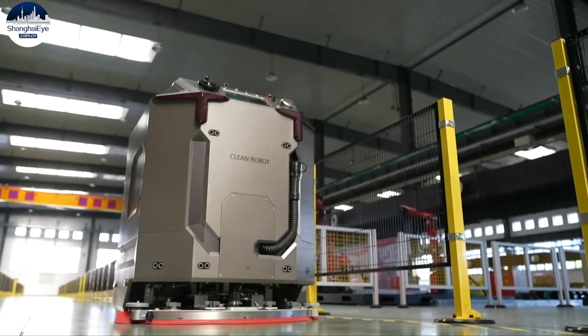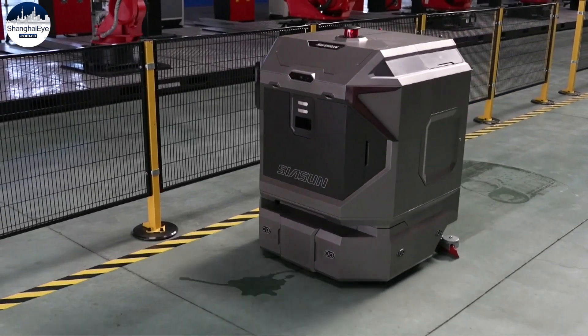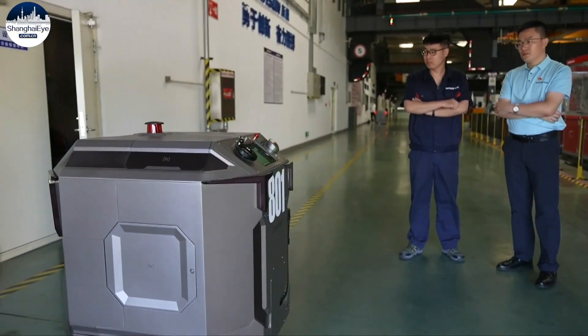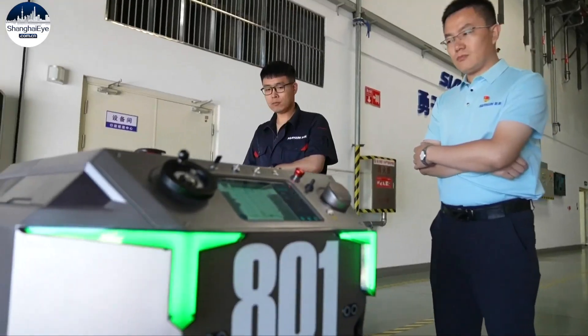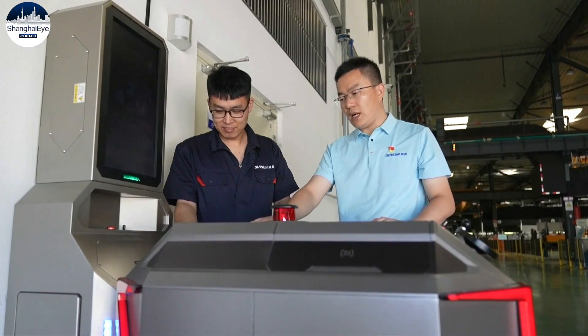Meet the latest industrial cleaning robot designed for unmanned smart factories. The cleaner can recharge the battery and replace clean water without human assistance, working 24 hours a day. These features make it very popular.